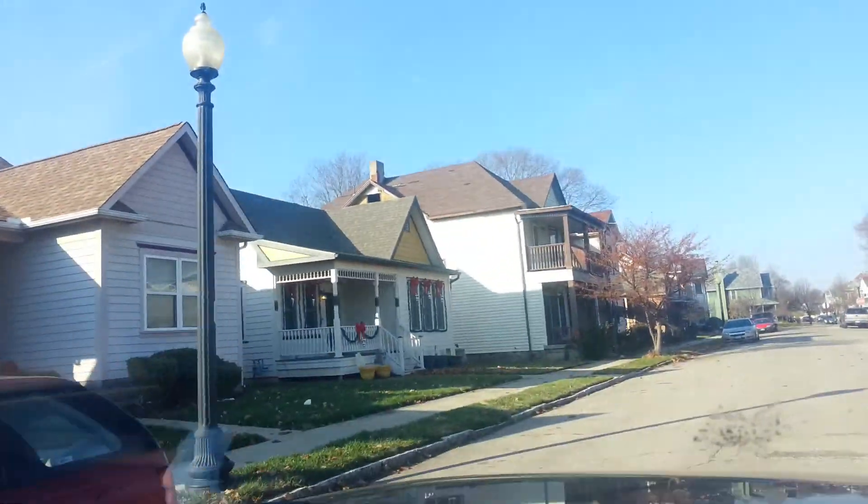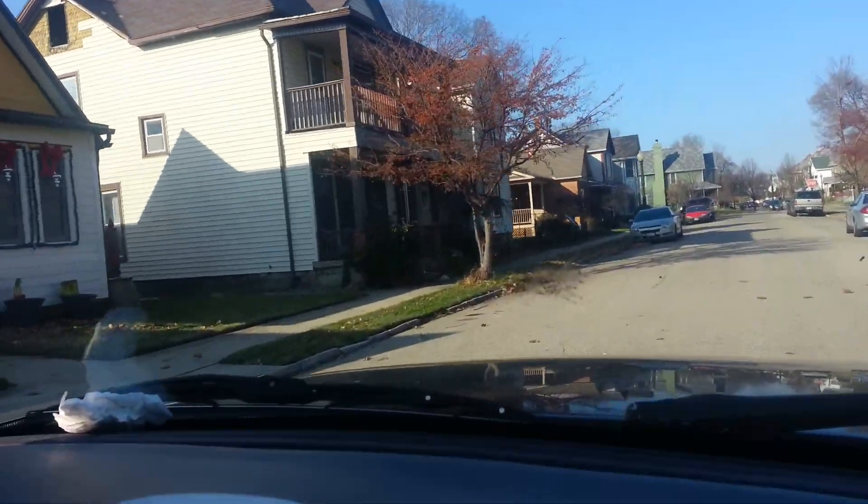Just simply stunning homes. Sadly, you do have the one abandoned right here. Look at how large that is.